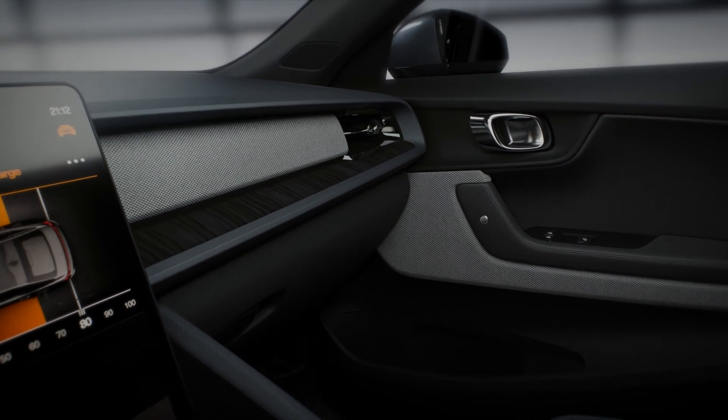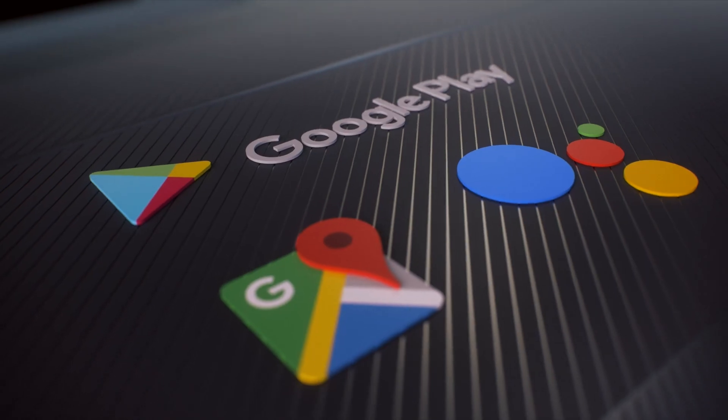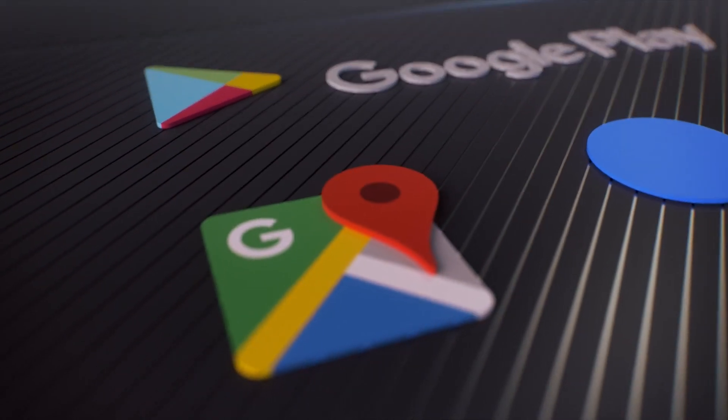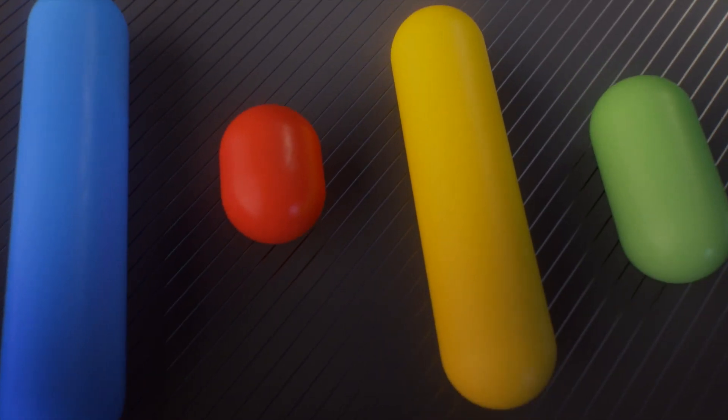There's a blade-shaped dashboard incorporating a huge 11 inch portrait format infotainment screen incorporating the latest Google Android infotainment system — the first time this setup has been used by any production car.